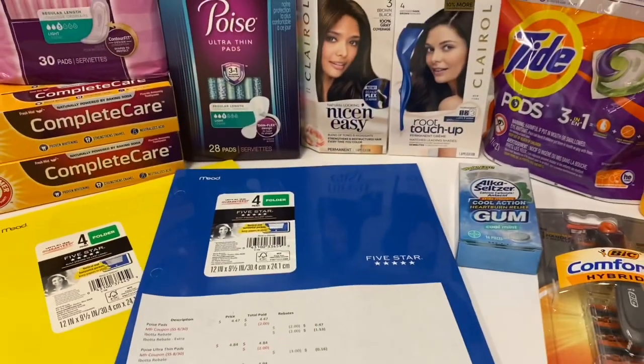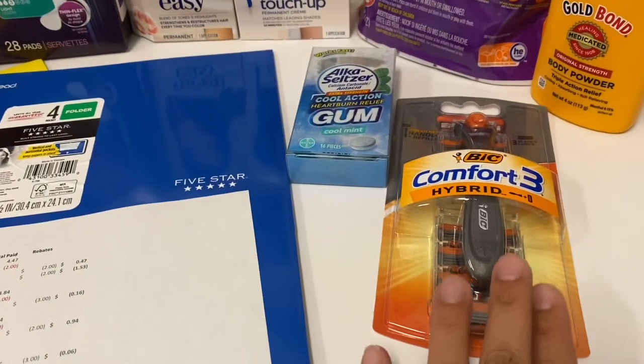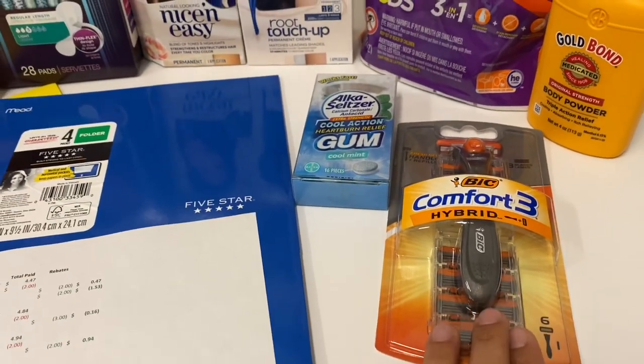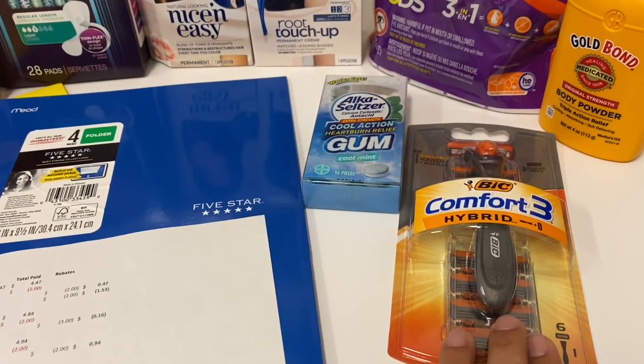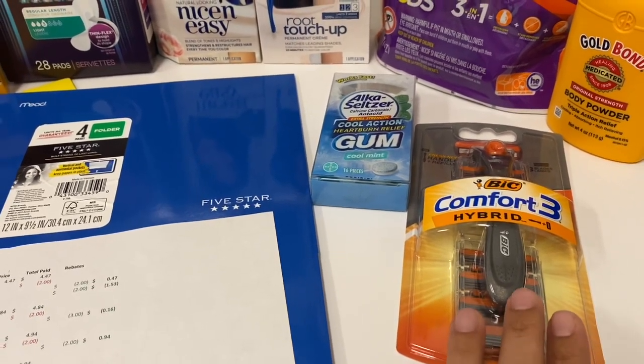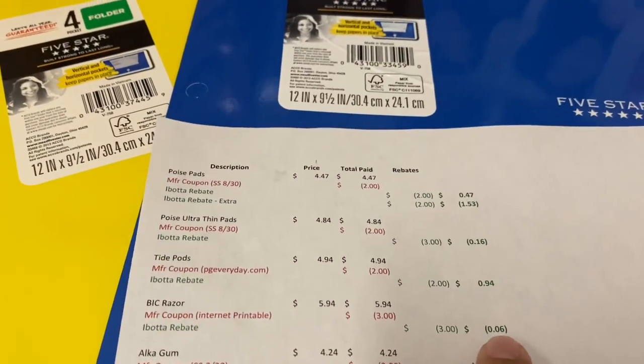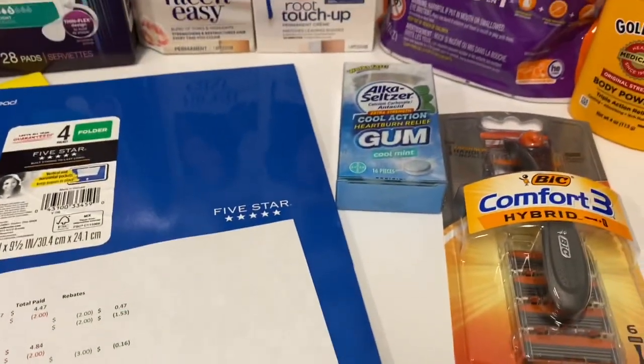I also went onto a coupon database and found a link to get the big Tide. They are $5.94 with a $3 printable coupon, so you end up paying $2.94 — but then Ibotta is giving back $3, so it worked out to be a 6 cent money maker for that one.